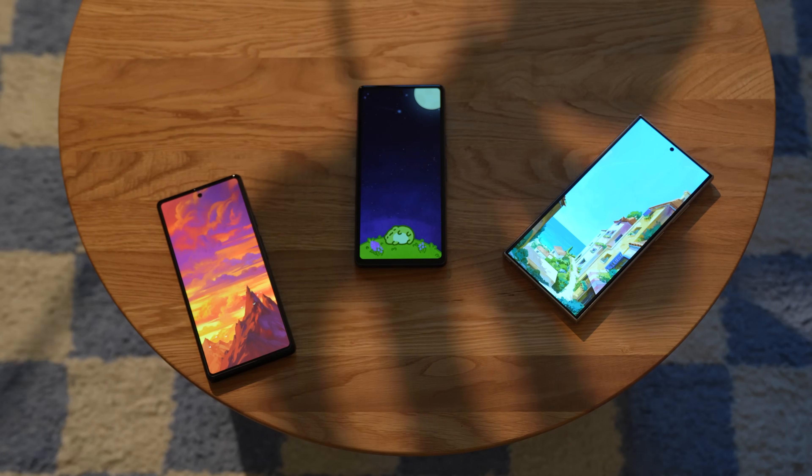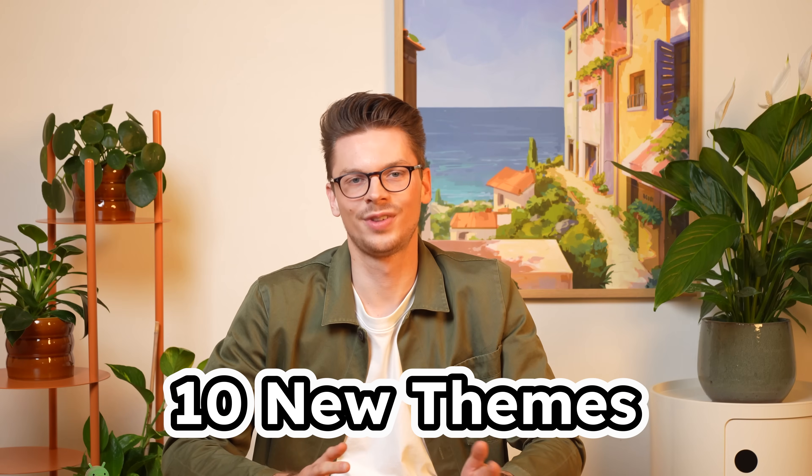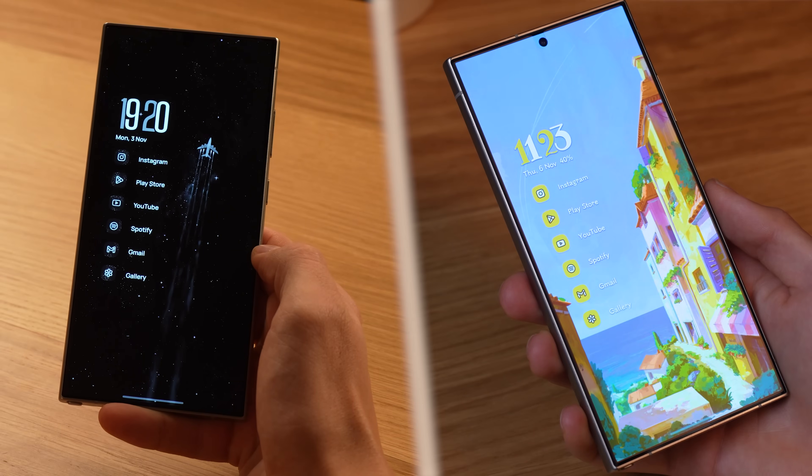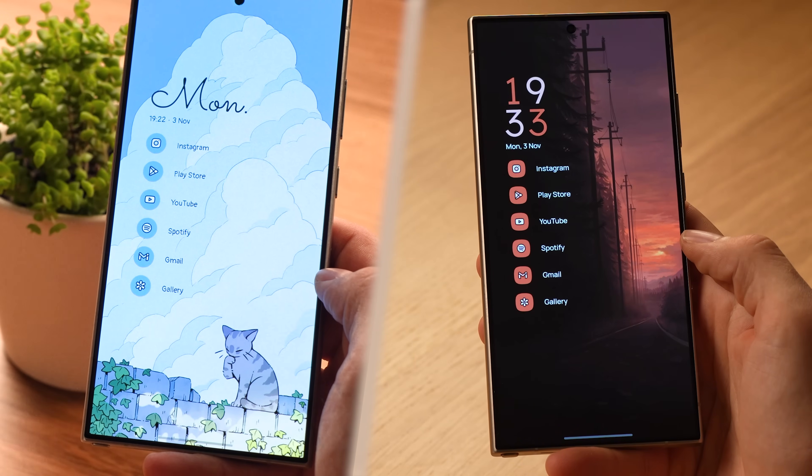All these pieces — the new wallpapers, the Stellar icon pack and the new clock styles — come together into our 10 new themes. From urban to serene, muted to colorful or cozy to adventurous. There's a lot to explore.